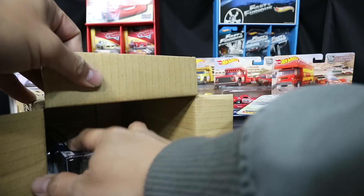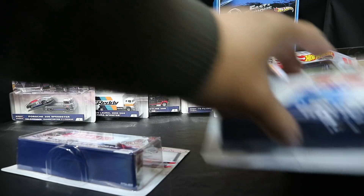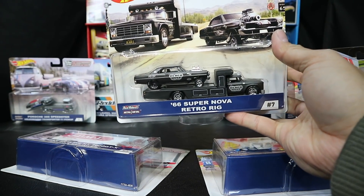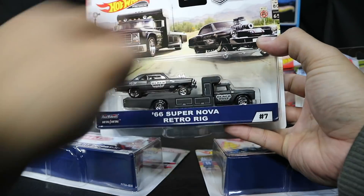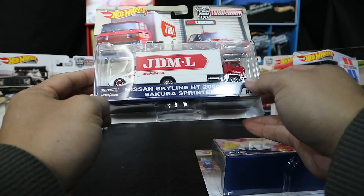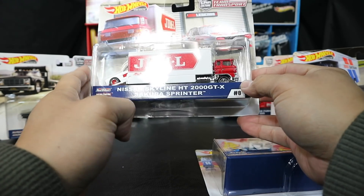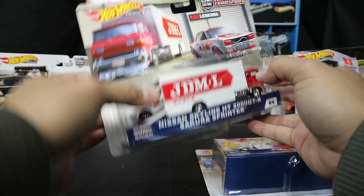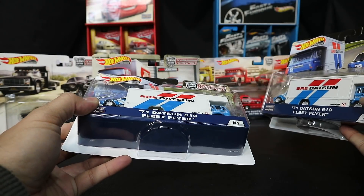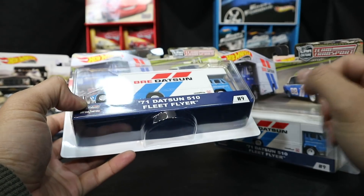We got the next three in the batch. We got a 66 Supernova with the retro rig, which looks really cool. The artwork looks pretty sick - we got the gasser on here. Surprised they didn't do a Bel Air gasser. And here we have the Nissan Skyline HT2000 GTX with the Sakura Sprinter hauler. We got two of these - surprising they didn't put two of the Nova, so be on the lookout for that one. That might be the special one from this set.